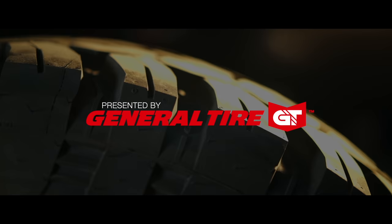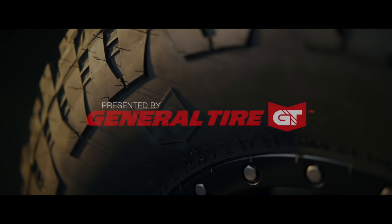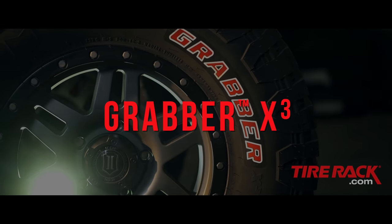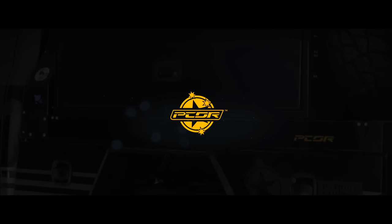Our Montana Solo Adventure is presented by General Tire and the Grabber X3 — the official tire of the Croft Solo Adventure — available at TireRack.com, and in association with Patriot Campers Toy Haulers and PCOR Systems.